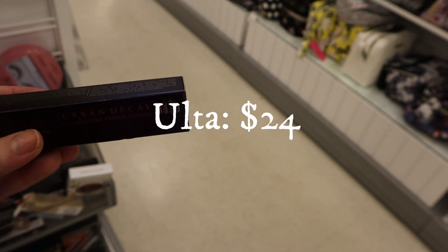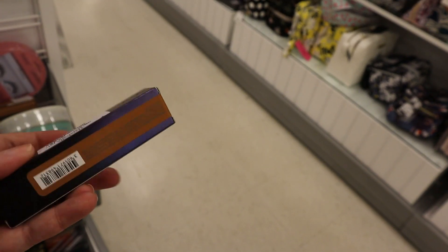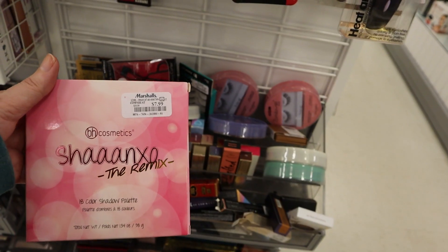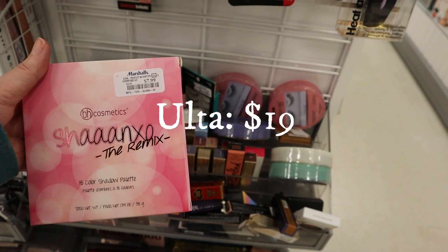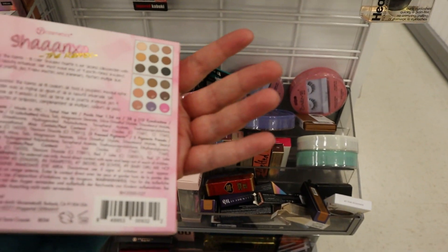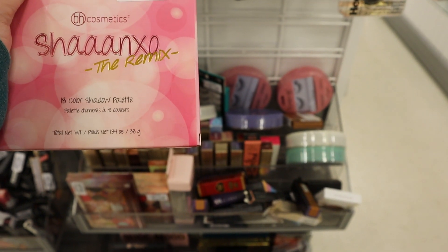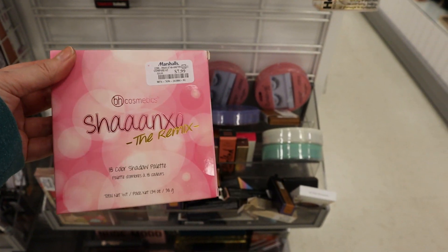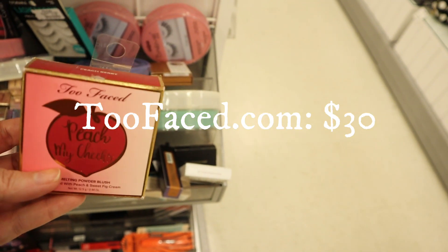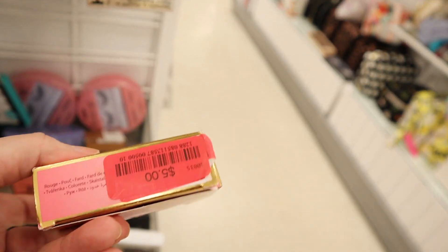Urban Decay Primer Potion — I'm wearing this right now. Mine is the original; this one is in Caffeine, which is a darker shade. Original just has a basic shade. This is only $5.99 — that's a great buy. Shan Exo The Remix — $7.99 here at Marshalls, but $6.99 at TJ Maxx. You get 18 shadows — definitely worth $7 or $8. BH Cosmetics — pretty good. I'm going to pass on this one though since it looks like it's been swatched many times.